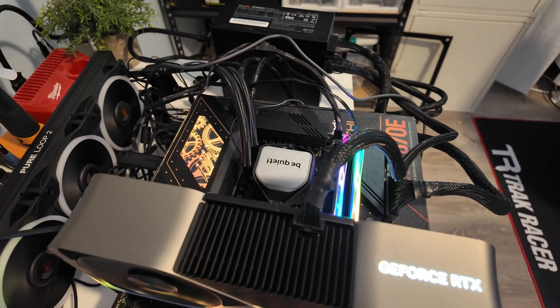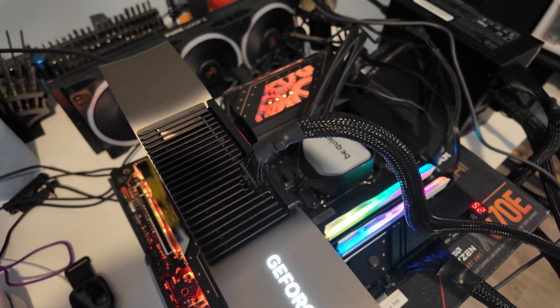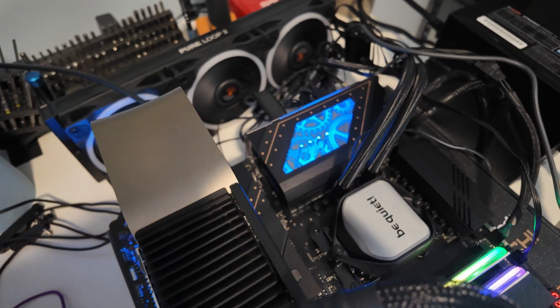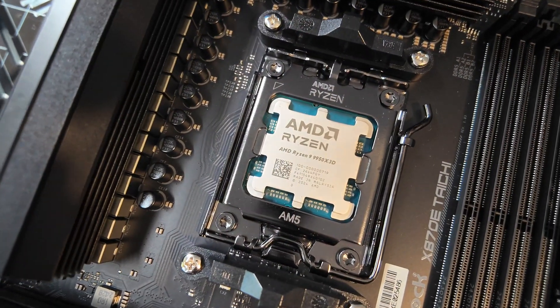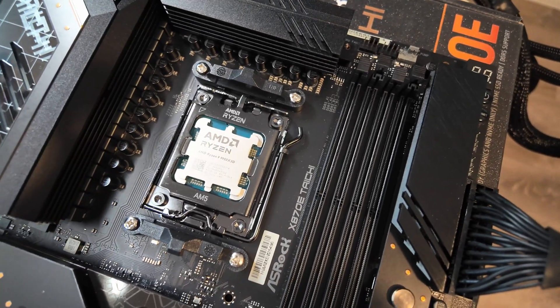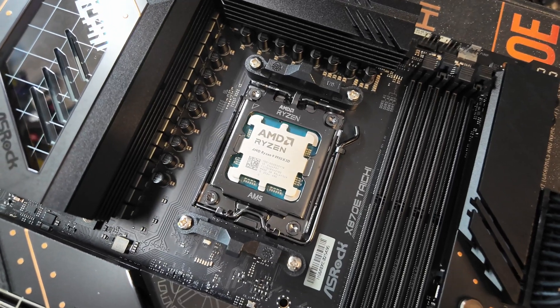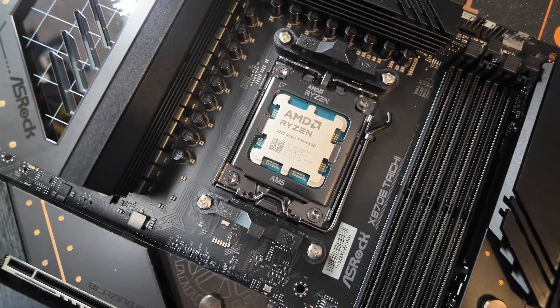All testing was run on an open-air bench using a BeQuiet 360mm all-in-one liquid cooler, 32GB of DDR5-6000, and an Nvidia RTX 4090 FE. Something very important: if you get this CPU, make sure you update your motherboard's BIOS to the latest release and install the AMD chipset driver. This is absolutely crucial for gaming workloads — the chipset driver allows half of the cores to be parked during games, only engaging the CCX with the 3D vCache to generate faster gaming performance.